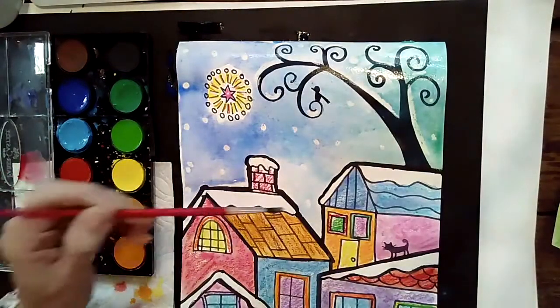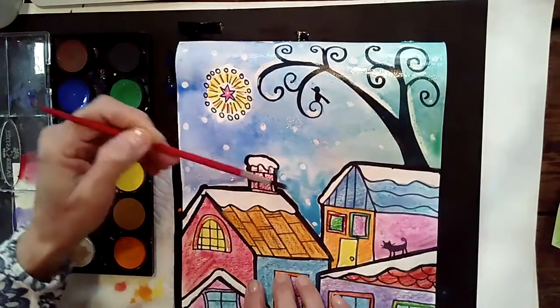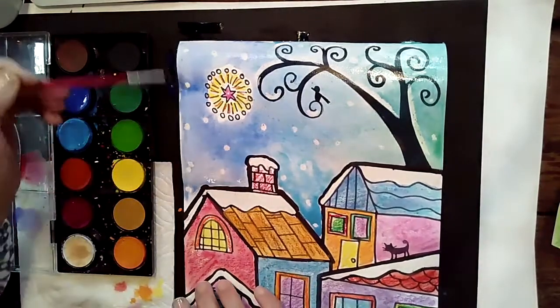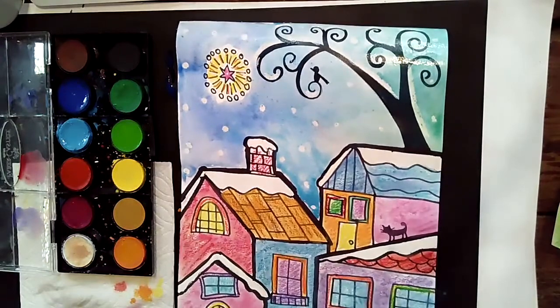I hope you had fun today learning how to paint our pretty folk art picture. We did a beautiful color scheme with all these fun colors of the rainbow. We've learned about Carla Gerard, who is a contemporary folk artist, and I had so much fun working with you today. I hope you had fun too — I will see you for our next lesson. See you next time. Have a great day!